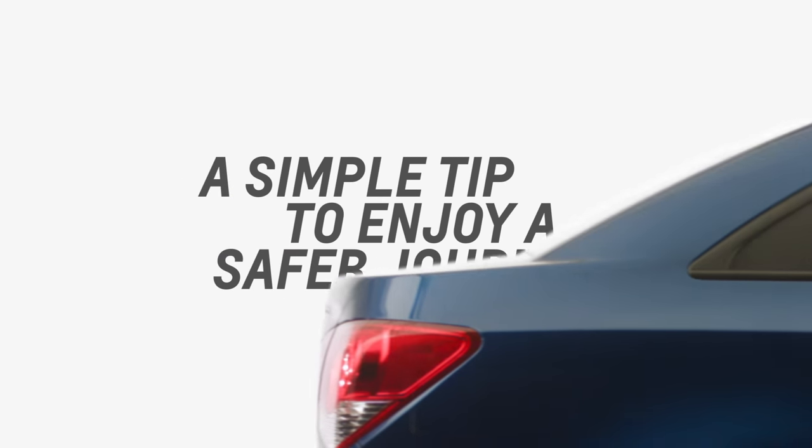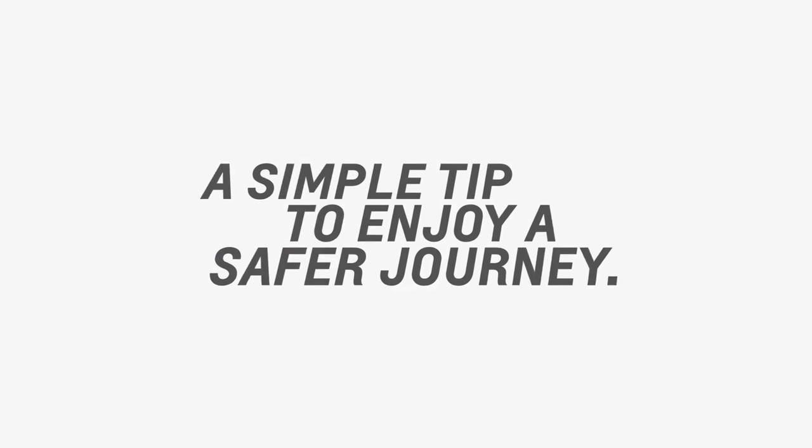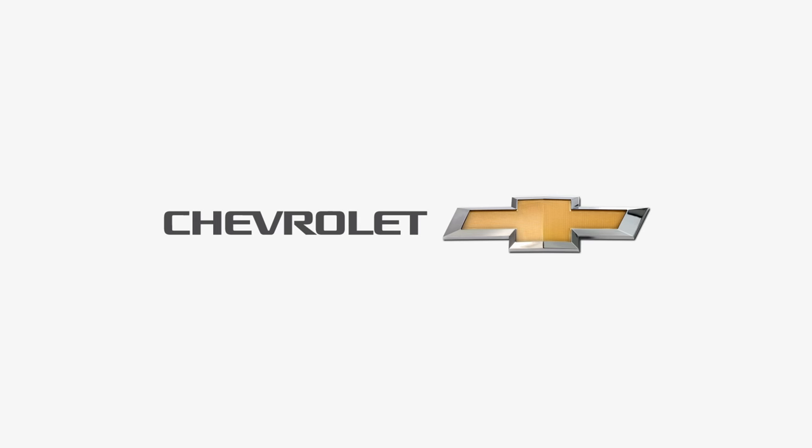A simple tip to enjoy a safer journey. Chevrolet. Find new roads.